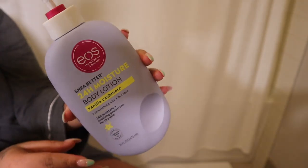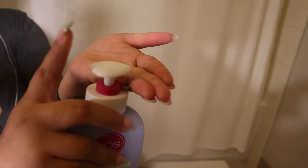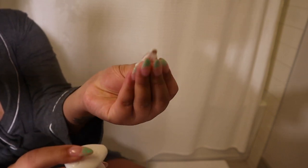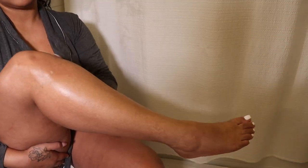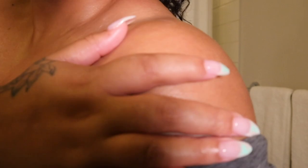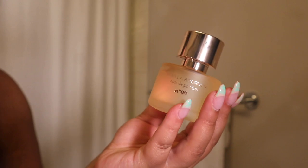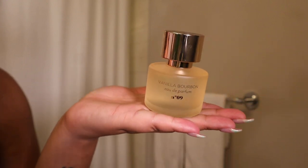Now I'm about to moisturize my body with this EOS body lotion in the scent vanilla cashmere. It has shea butter in it, it's super moisturizing, super hydrating, and it smells delicious. This is going to be our second layer of a vanilla scent — we used the vanilla exfoliator, now we're using the vanilla lotion. I just love to smell like vanilla on days that I'm chilling or doing something casual. To top off the vanilla scent, I like to use this vanilla bourbon perfume that I got from Target.